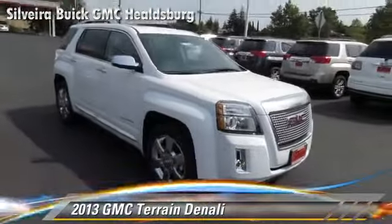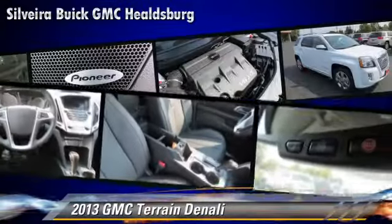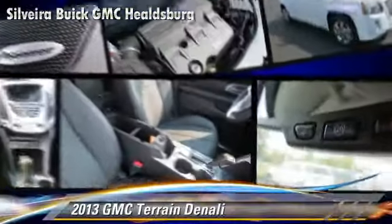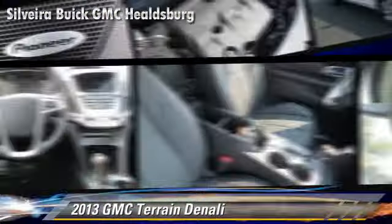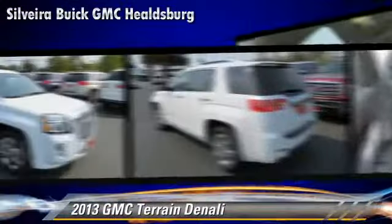Powered by a 3.6-liter V6 engine with a 6-speed automatic transmission, this vehicle gets up to 18 miles per gallon. This GMC features alloy wheels, a sunroof, and all-wheel drive.